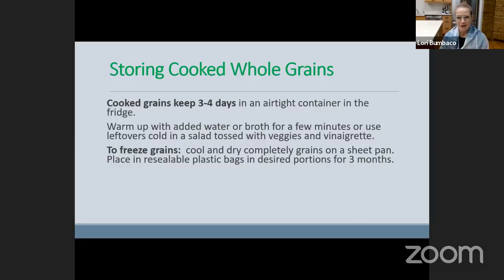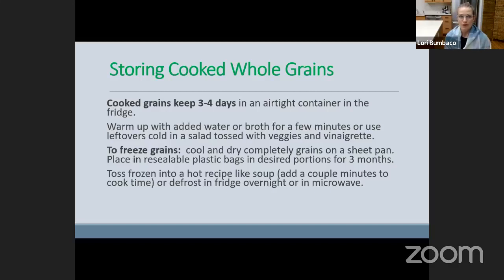The way to freeze them is: after you cook them, place them on a sheet pan, let them cool and dry completely, then portion them out into resealable plastic bags. There are also glass containers that are freezable if you prefer that. They will stay in the freezer for three months — how amazing is that? I love to use frozen grains by literally taking them out of the freezer and putting them into a soup or a stew. You don't have to defrost them.